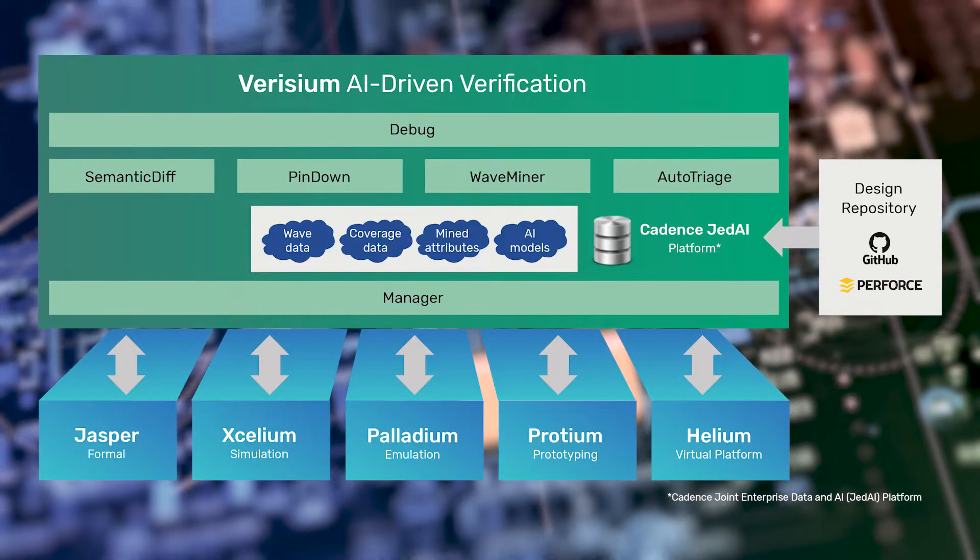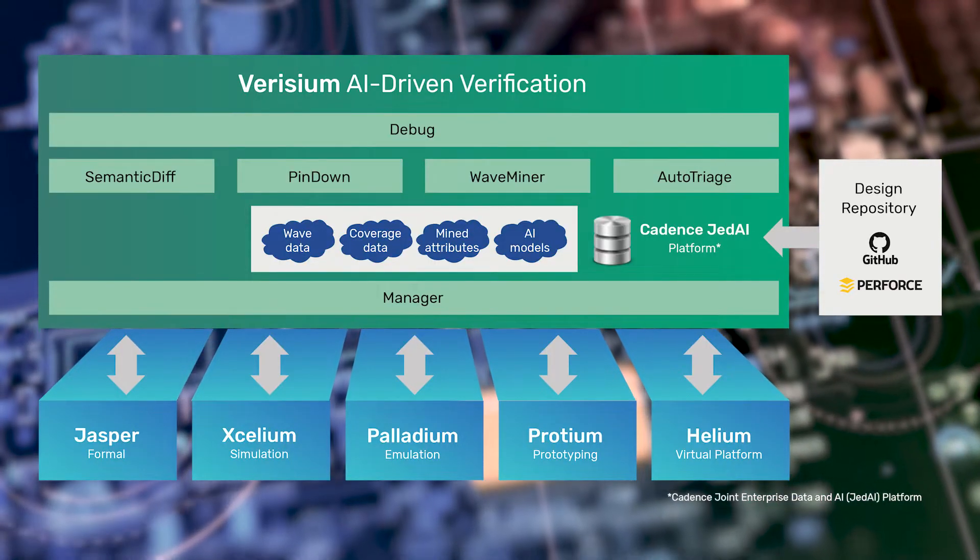Hello, I'm Matt Graham, Product Engineering Group Director at Cadence. I'm pleased to introduce Verisium Manager, part of the Verisium artificial intelligence-driven verification platform. Verisium Manager is the latest in Cadence's line of industry-leading total verification management solutions, providing improved predictability, quality, and throughput to the verification flow.